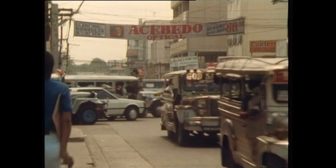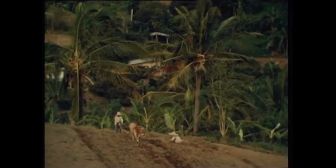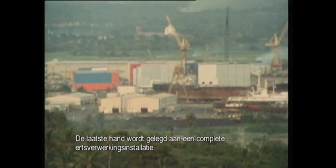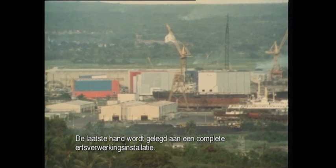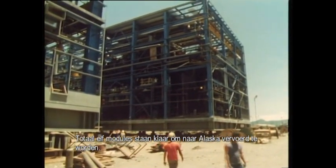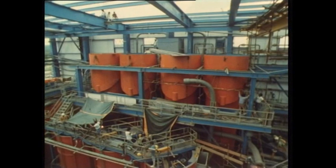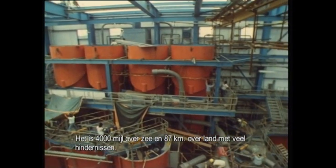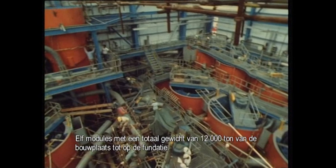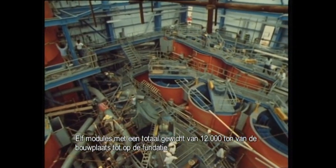Batangas in the Philippines. The finishing touches are being put to a complete zinc and lead ore processing plant. It's done in sections — eleven modules, almost ready to be transported to Northwestern Alaska. That means 4,000 miles by sea and 87 kilometers over land, and many obstacles to be overcome. Eleven modules with a combined weight of some 12,000 tons. Factory to foundation — a mammoth job.